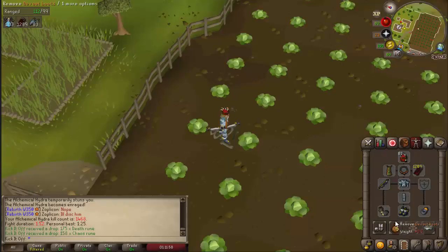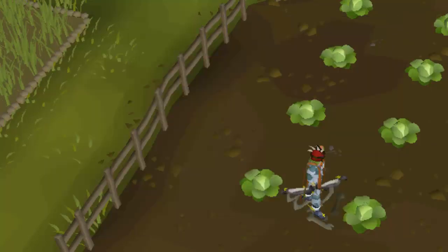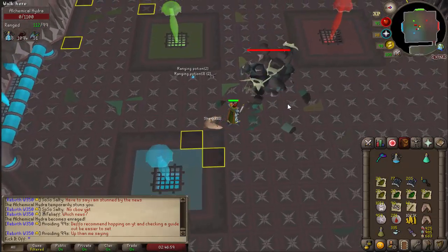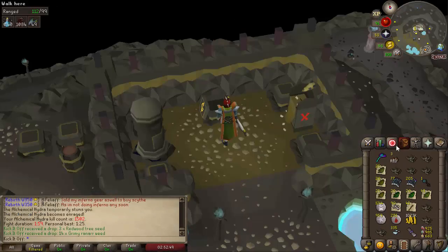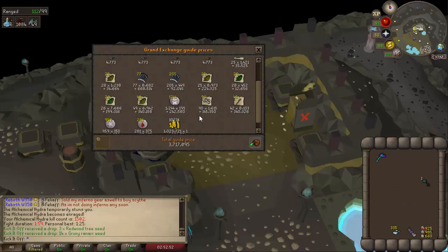Okay, first trip of the day, 25 kills and 3.1 million — that's pretty good. A little milestone here: 1,500 kill count of the Alchemical Hydra, so almost three times the rate of the leather now. Second trip down of the night, 34 kills that time, and 3.7 million to show for it with a Brimstone Key — not too bad.